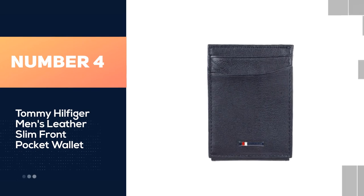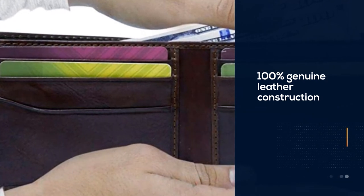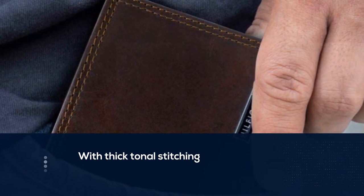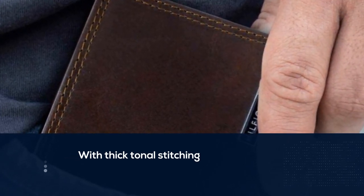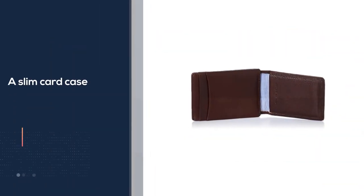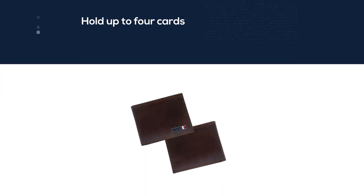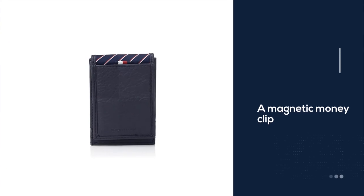Number four: Tommy Hilfiger Men's Leather Slim Front Pocket Wallet. This front pocket wallet packs quite the punch, starting with a durable 100% genuine leather construction with thick tonal stitching. A slim card case can hold up to four cards, and a magnetic money clip stores cash for easy access. It is pretty well proportioned throughout. We love this wallet's ample bill slot, which can hold up to 20 bills. A separate slot is also good for carrying an ID, although it does not include a clear plastic window.